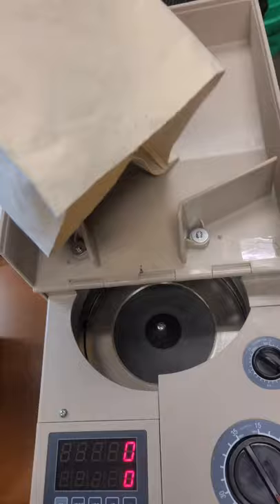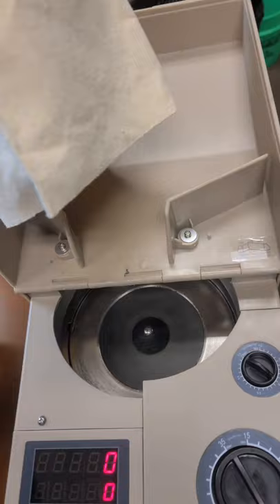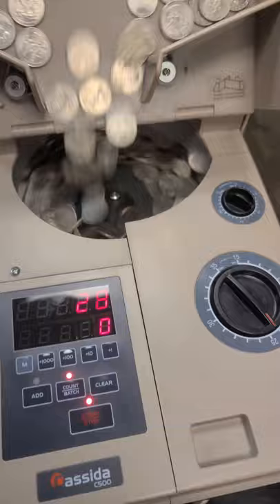Hey, we've got a new coin counter for the channel. I'm going to give away the old one, but this is the first official count with this machine — it's so much faster, it's great.